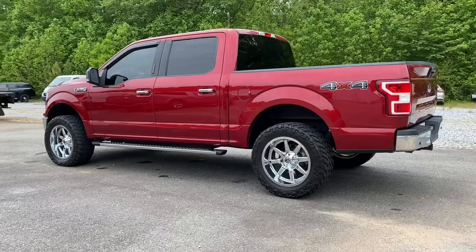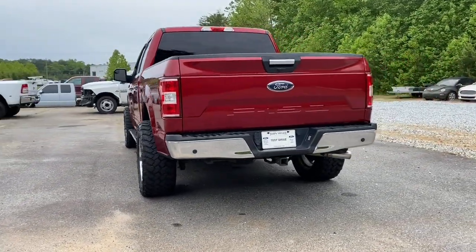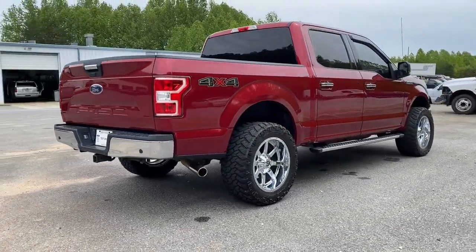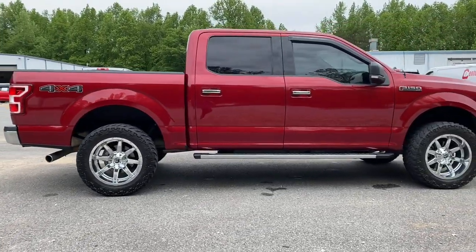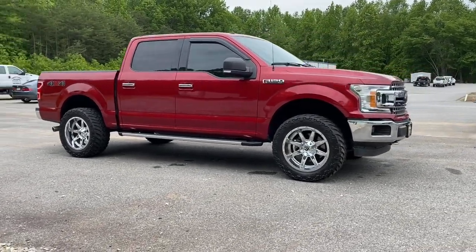It's the light-duty pickup that leverages military-grade aluminum alloy and high-strength steel to deliver class-leading towing and payload capabilities. What's more, available options let you customize its hard-working bed so you can be more productive than ever before. These are just some of the great options this vehicle comes with.